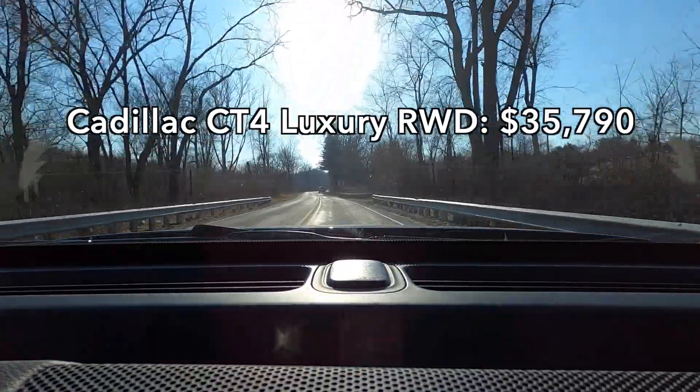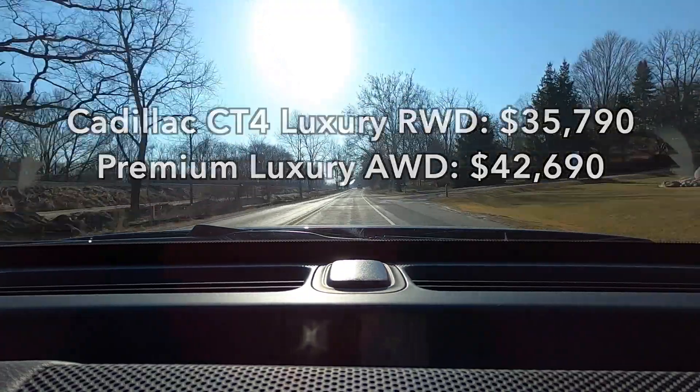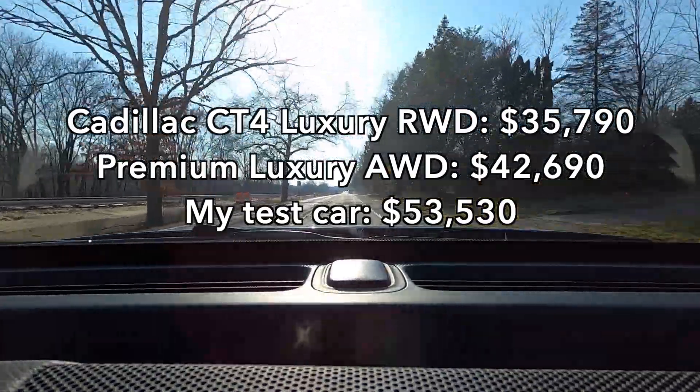The base price for a rear-wheel drive Cadillac CT4 Luxury is $35,790. The all-wheel drive Premium Luxury starts at $42,690, and my test car had the optional paint, the engine, and the Super Cruise 2 package, bringing it to $53,530.